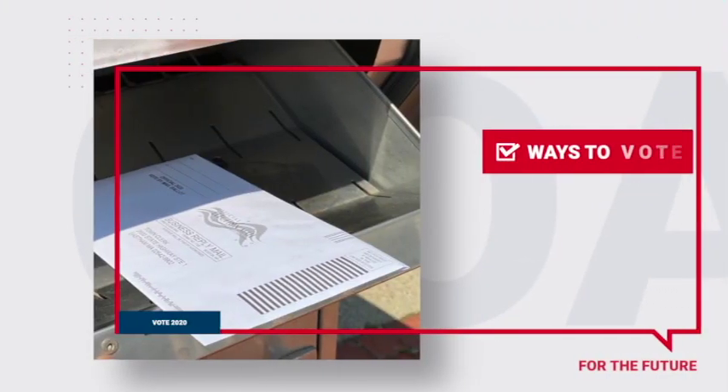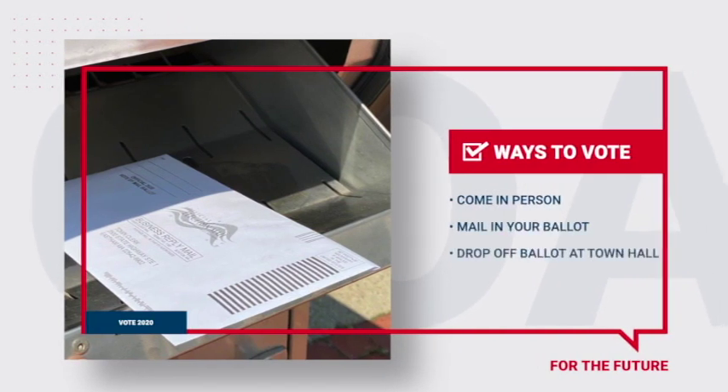You can come in person, you can mail in your ballot, or you can drop your ballot off at your town hall's ballot drop box.